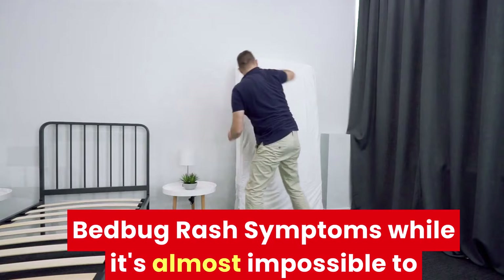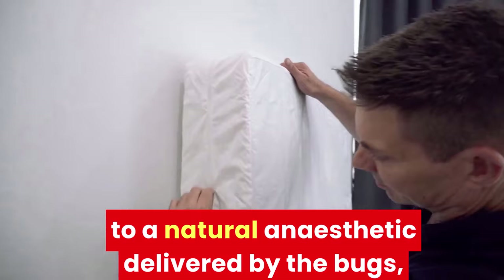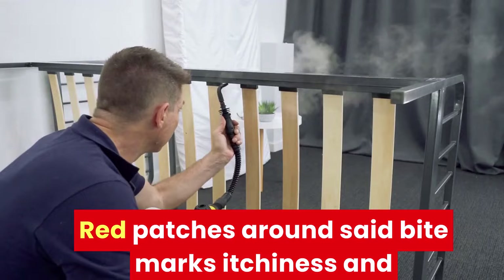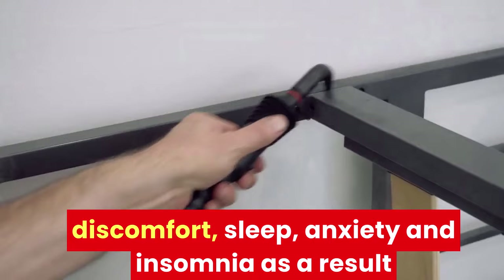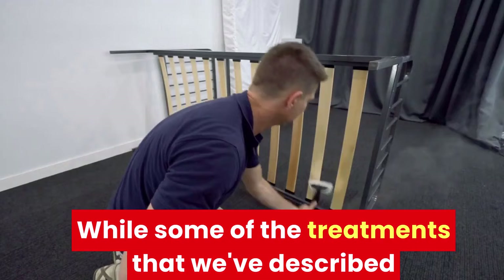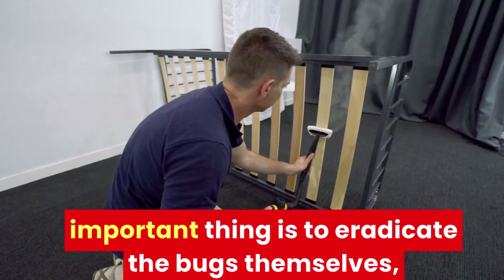Bed bug rash symptoms. While it's almost impossible to feel a bed bug bite at the time, due to a natural anesthetic delivered by the bugs, you will certainly feel the symptoms of bed bug rash, which are: red bumps and bite marks, red patches around said bite marks, itchiness and discomfort, sleep anxiety and insomnia as a result of association with the bugs and your bed, and serious illness in severe allergic reactions. While some of the treatments described above can help with these symptoms, the most important thing is to eradicate the bugs themselves, ideally with a non-toxic bed bug treatment so as to not disrupt your home life too much.